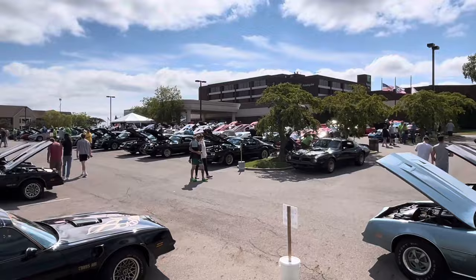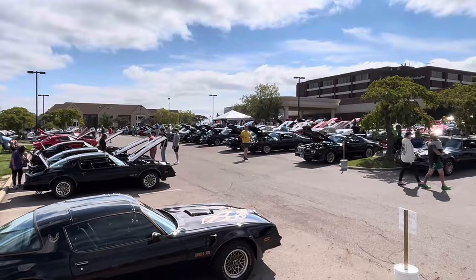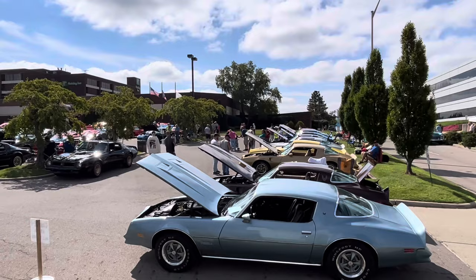So over 500 Trans Ams this weekend here at the Trans Am Nationals in Dayton, Ohio. Great turnout. It's been a lot of fun. It always is each year. It's a great show.